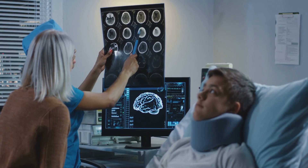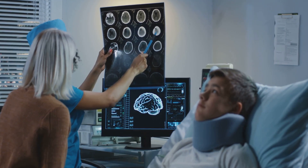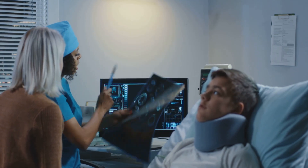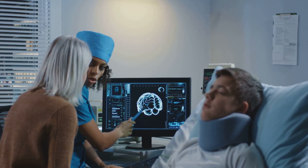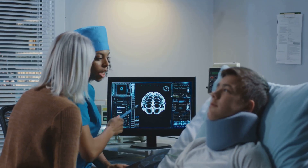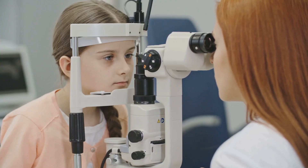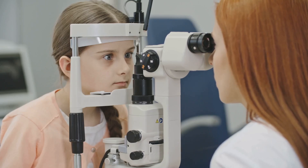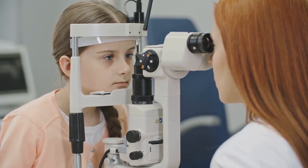The Glasgow Coma Scale, or GCS, offers a more detailed evaluation of neurological function, assessing eye opening, verbal response, and motor response. Pupillary response, including size, equality, and reaction to light, provides valuable information about the brain's status.